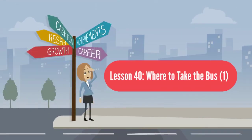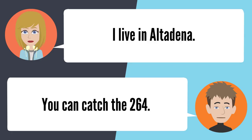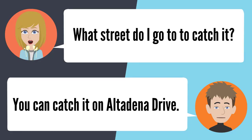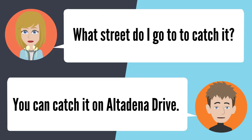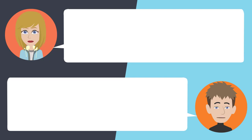Lesson 40: Where to take the bus. What bus can I catch to get to the gold line? Tell me where you live. I live in Altadena. You can catch the 264 — it goes to the gold line. What street do I catch it on? On Altadena Drive. I had no idea that bus went to the station. Yes, it does. I'm glad you told me. You're welcome.